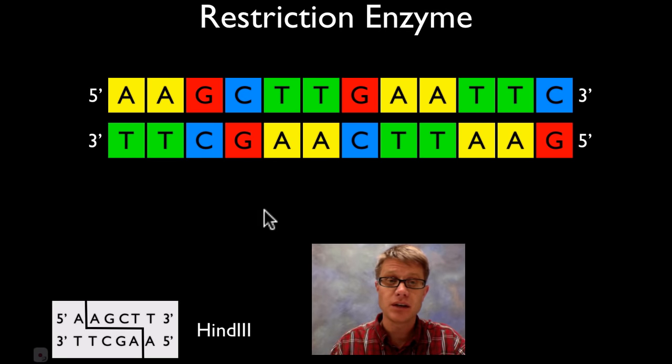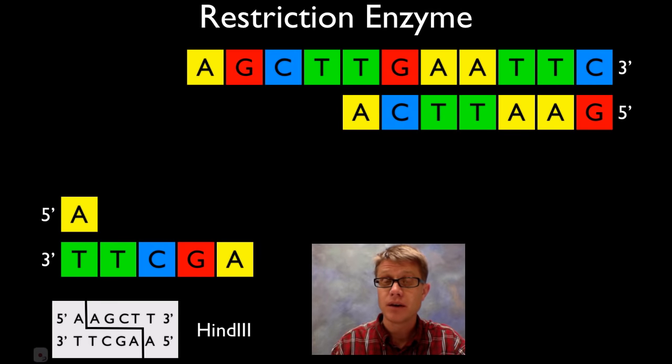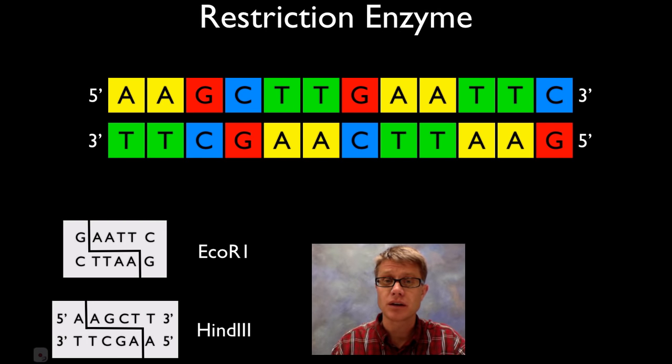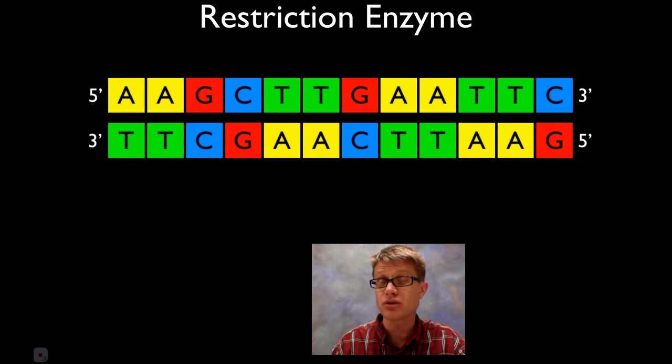If we look at another one — this is the HindIII enzyme. Basically it's going to cut between these two A's, right here, all the way down, cutting it into two fragments. If we apply that enzyme and it goes away, it comes right back together again. What if we add both of those enzymes? It's going to cut it into two restriction sites, and then we're going to have three fragments that come from that. So those are restriction enzymes.